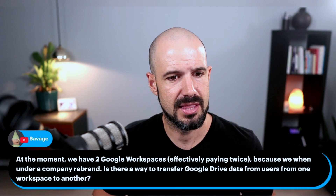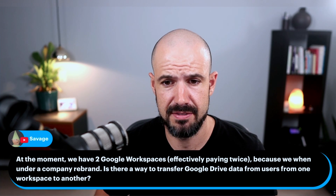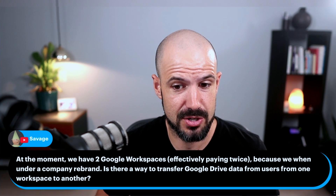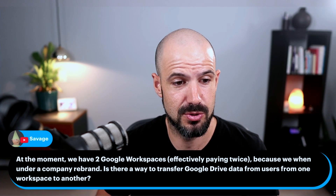Savage asks: at the moment, we have two Google Workspaces, effectively paying twice because we went under a company rebrand. Is there a way to transfer Google Drive data from one to another?